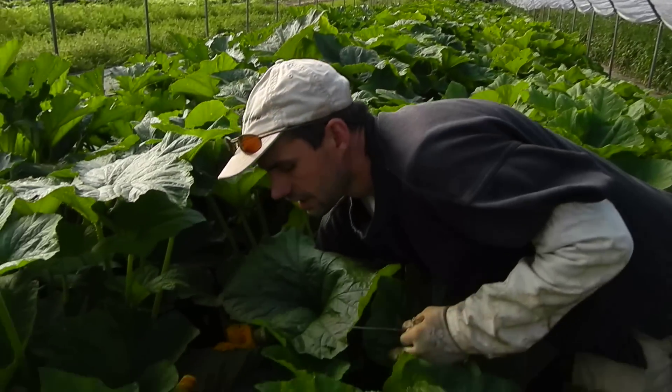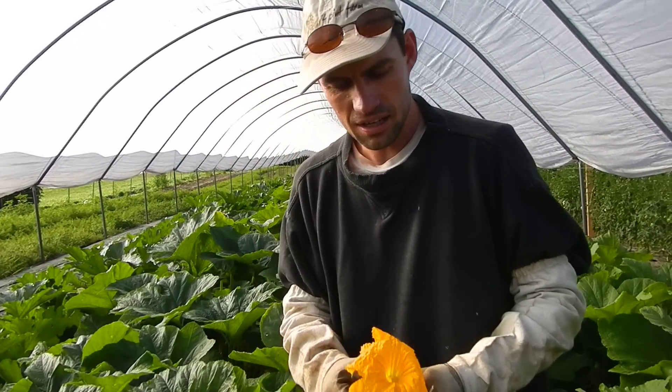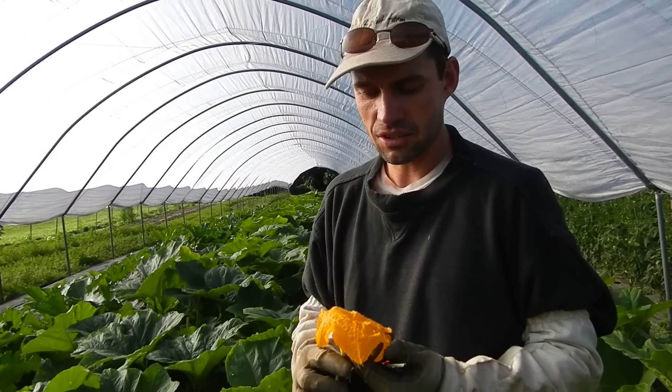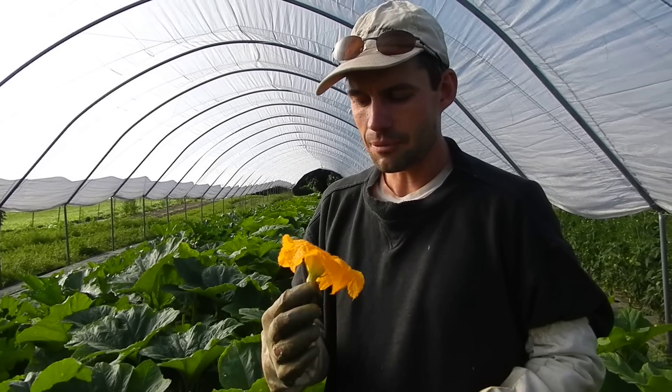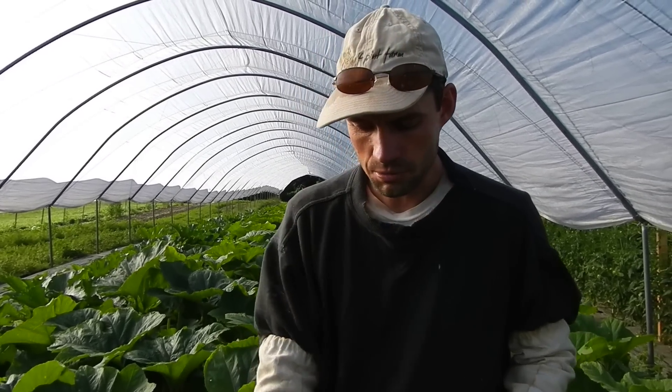We get down and pick up the little blossoms, and often they'll have bees and cucumber beetles in them by this time of day, so we try and get here before they do when we want squash blossoms.